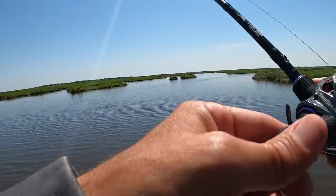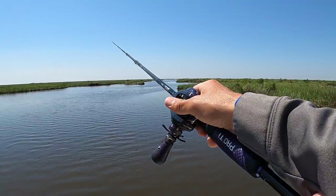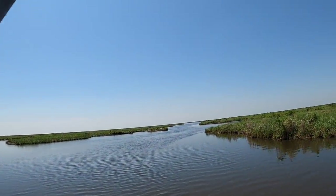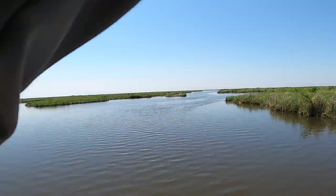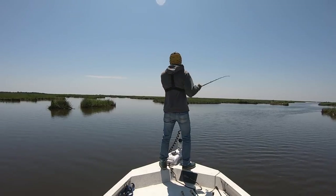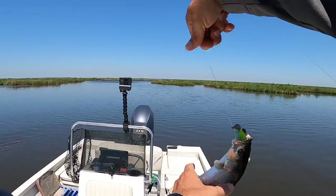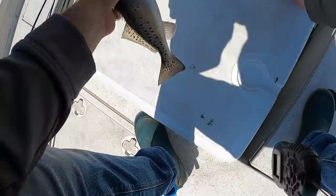This dude's looking for some cheese puffs or marshmallows. There's a fish — good trout, might be a bass. Looking bassy. Nope — trout! Speckled trout. Keeper trout — I'll take it.